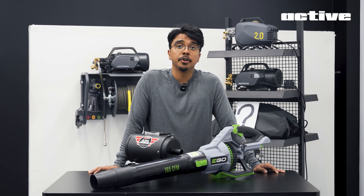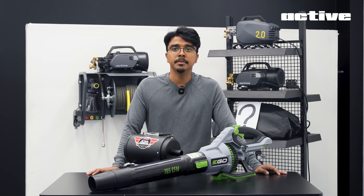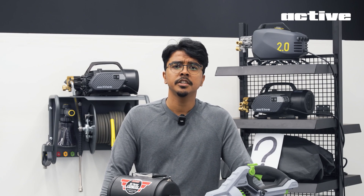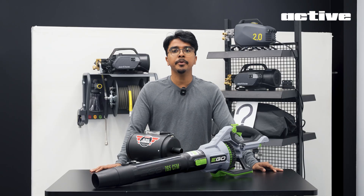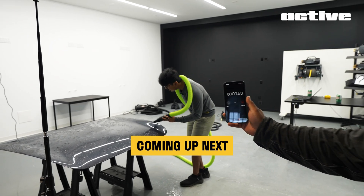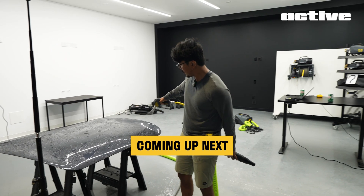This isn't just our journey — it's yours too. So here's your assignment: tell us what you hate about current car dryers or blowers. Are they even relevant today? Should ACTIVE even build one? Drop your thoughts in the comments — we are reading every one. In the next video, we test our first prototype with you. See you then.